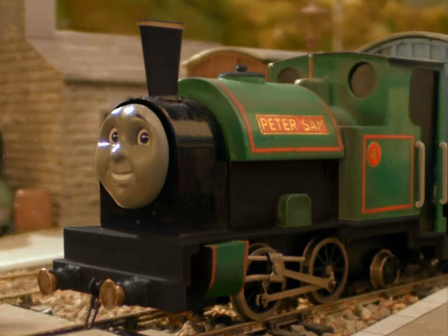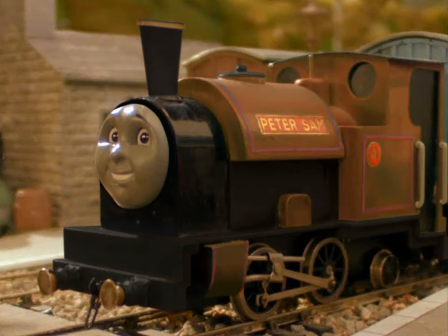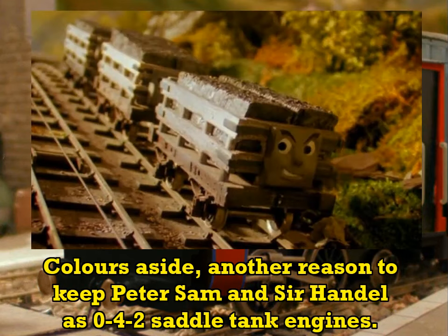Lastly, like his real-life basis Edward Thomas was on the Corris Railway, Peter Sam's red. You can probably predict how Sir Handel's gonna turn out. I figured that sorts out the slate trucks mixing them up from a distance.